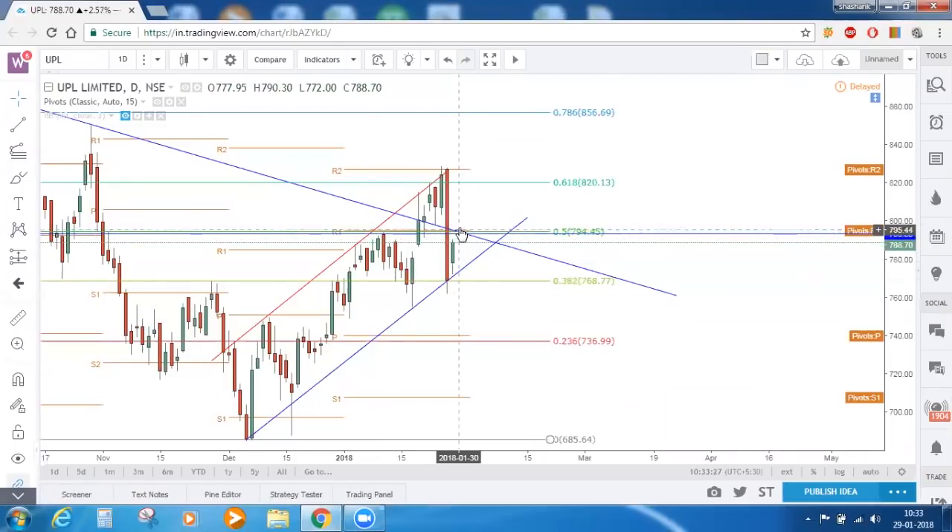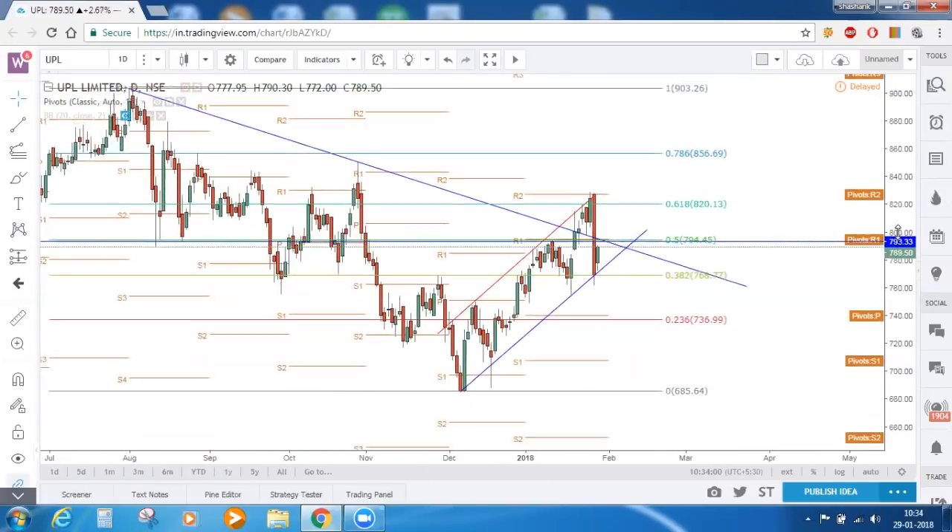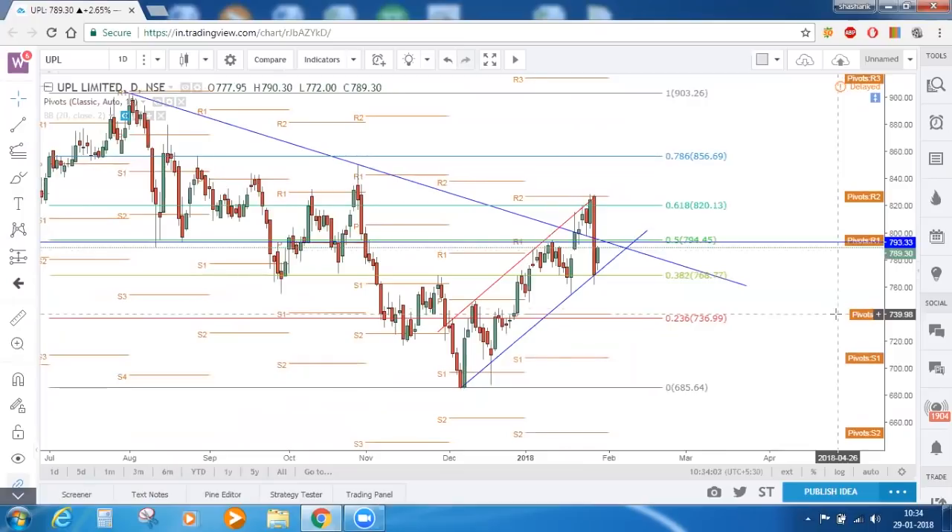So let the price close above 795 or let it take a reversal from there for a bullish or bearish setup. If price closes above 795, try to take a bullish position. If price takes a reversal from there and you are able to find a bearish candle setup, you can take a bearish setup with a target of 768. For bullish it is 820 and for bearish it is 768. So we have discussed Nifty, Bank Nifty and UPL. This is all for today's market commentary. Thank you all for joining.